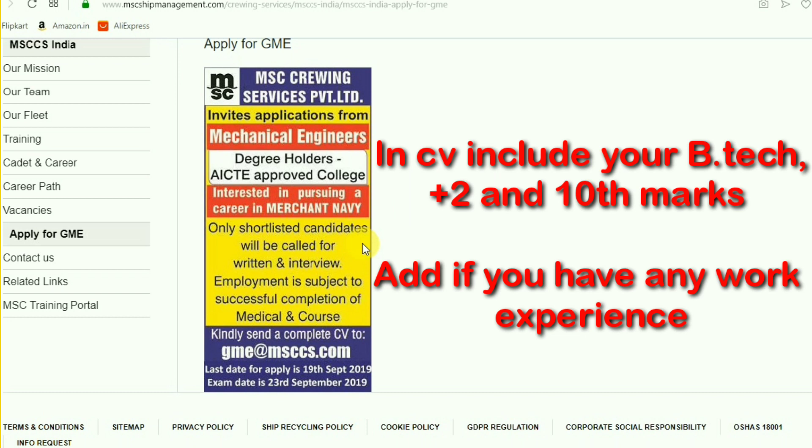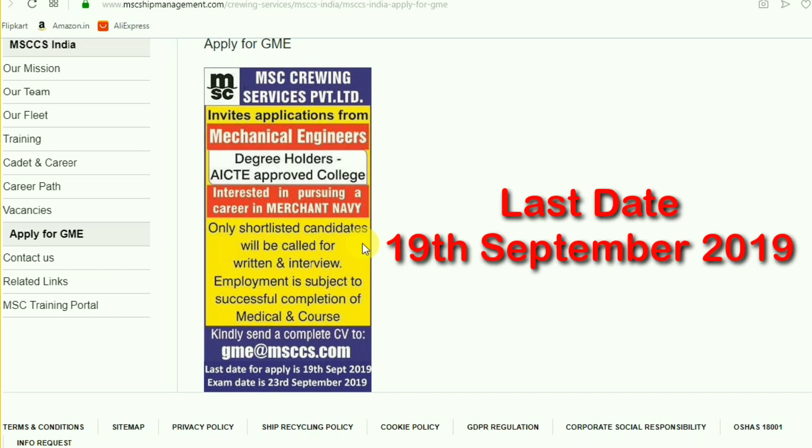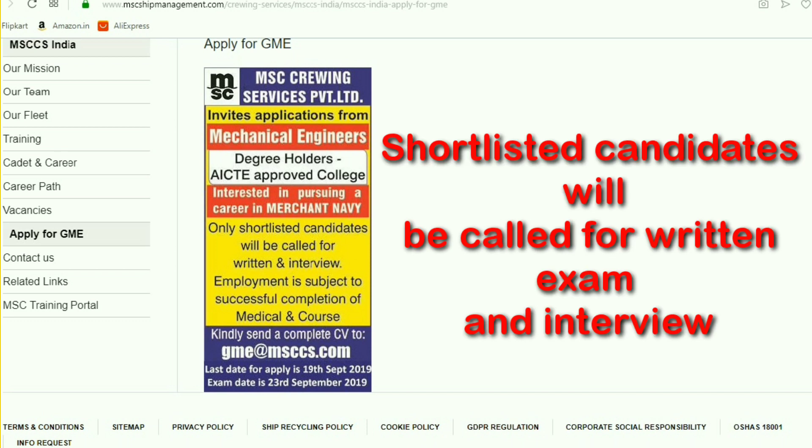In the CV you must include your B.Tech, plus two, and tenth marks, etc. If you have any work experience, add that as an added advantage. Just send the resume to gme@msccs.com as early as possible. Only the shortlisted candidates will be called for the written exam and interview.